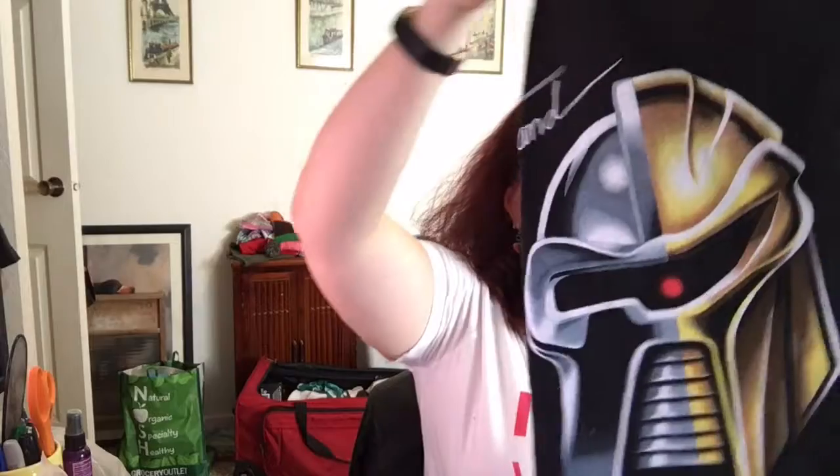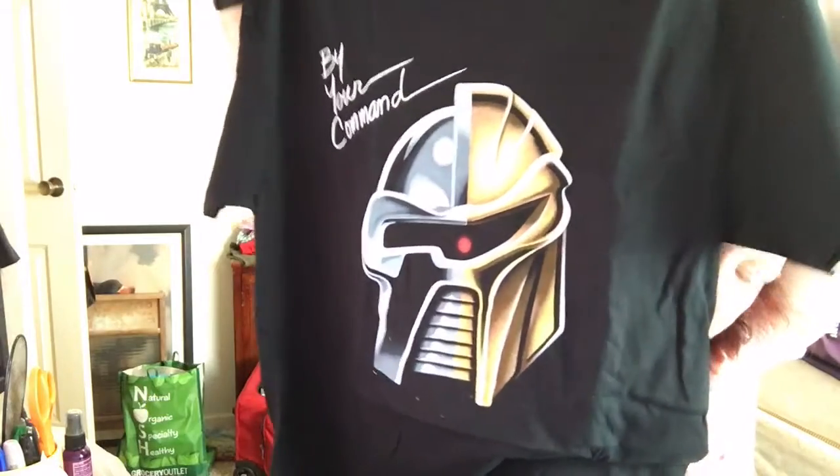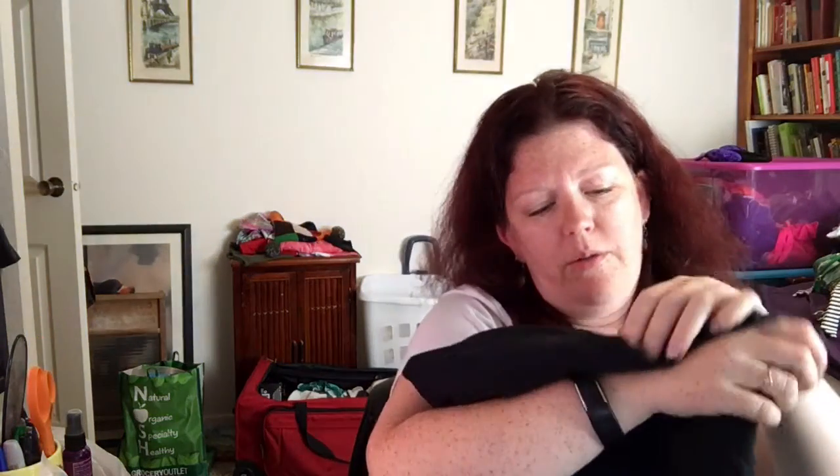And then next it says, 'By Your Command.' That's a cool t-shirt. Who is this? You guys, I'm so slow. Who is this? Is there a thing in here that will tell me? Shirt Punch. Cylon. That's what it is. It's a Cylon.